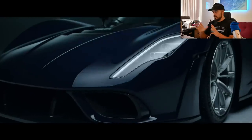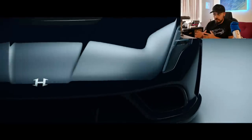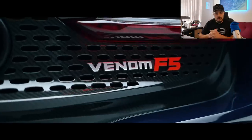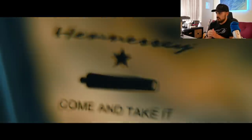Hennessy makes some bold claims: the Venom F5 is said to go from 0 to 62 miles per hour in just 2.6 seconds, and reach a top speed above 311 miles per hour. Compare that to the Bugatti Chiron's 304 mph limit. Thanks to the gearbox ratio and a very long seventh gear, the engine won't run out of revs until 334 miles per hour — though this is all theoretical.